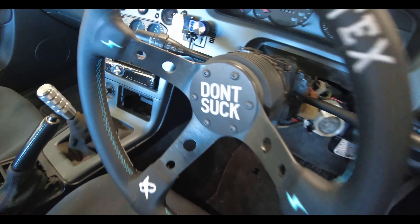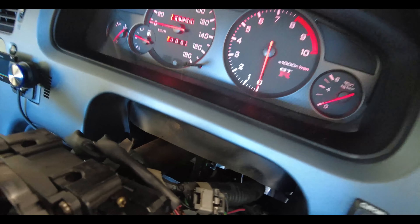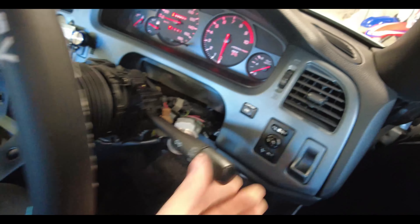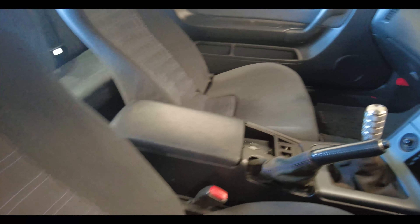I'll open it on camera and install it and bring you guys along for the journey. Just got my new block off plate in there — pretty stoked about that. Got all the lights replaced in this beautiful red color. Finally got the boost controller wired up, so that guy's ready to rock and roll. We're making progress slowly but surely.